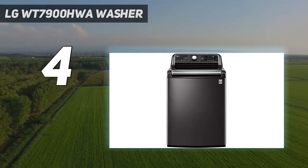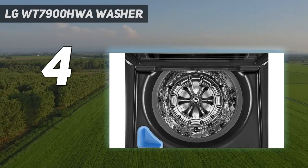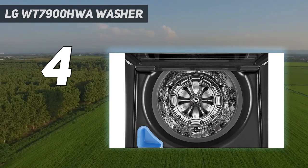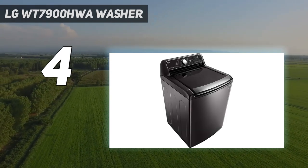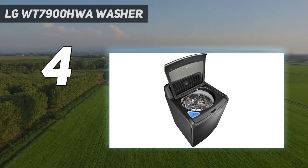Washer dimensions and capacity: 27 x 28.3 x 44.5 inches. Dryer dimensions and capacity: 27 x 29.5 x 44.3 inches. Dryer fuel: electric. ENERGY STAR certified: yes. Extra features include TurboWash, Wi-Fi enabled, sensor dry, smart pairing, and TurboSteam.